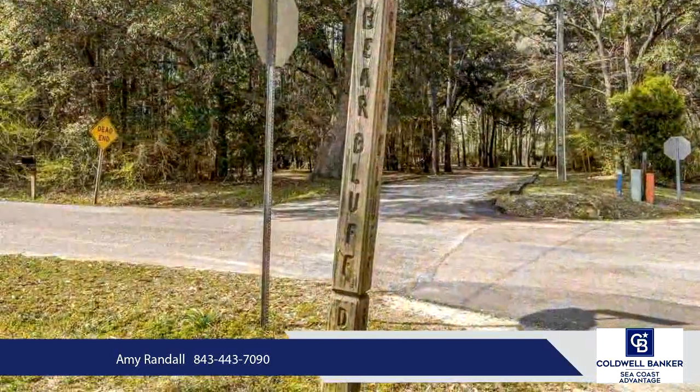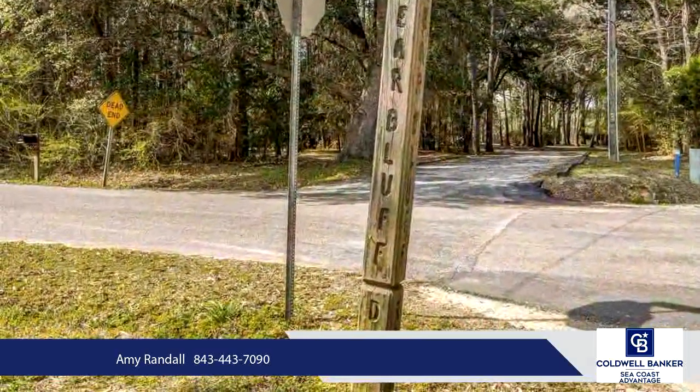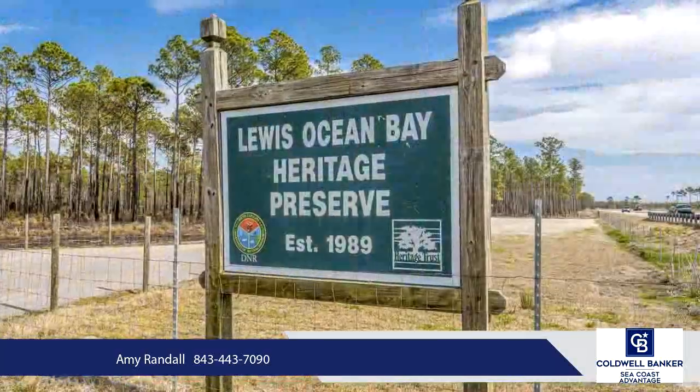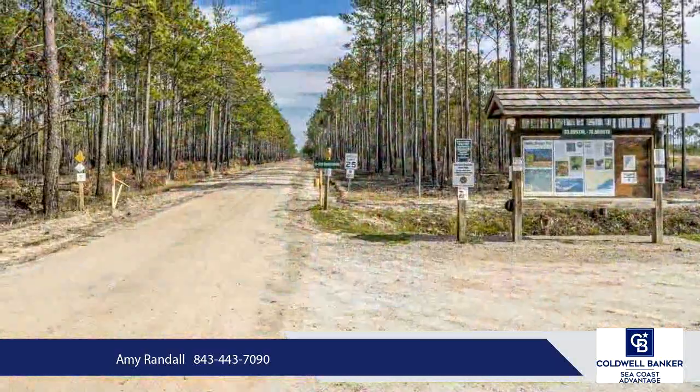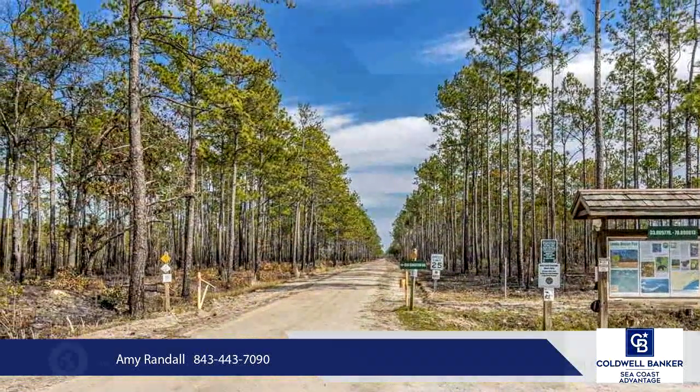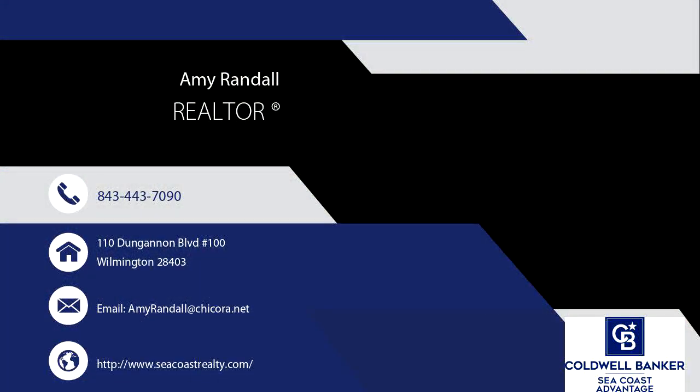The best part about this area is that you feel like you're in the country, but you're still close to everything that the Grand Strand has to offer. International Drive and Highway 22 are both very close by. This is a highly desirable area, and the beach is only about 20 minutes away, along with several golf courses, restaurants, and places to shop.